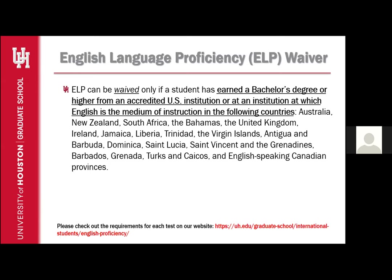The ELP requirement can be waived if a student has earned a Bachelor's degree from an accredited U.S. institution or an institution where English is the medium of instruction in the following countries: Australia, New Zealand, South Africa, the Bahamas, the United Kingdom, Ireland, Jamaica, Liberia, Trinidad, the Virgin Islands, Antigua and Barbuda, Dominica, St. Lucia, St. Vincent and the Grenadines, Barbados, Grenada, Turks and Caicos, and English-speaking Canadian provinces. To qualify, you will need to submit official transcripts and verify your degree with the Graduate School. Only the countries listed can qualify for this waiver. Please let your program advisor know so they may contact the Graduate School to remove the ELP hold.